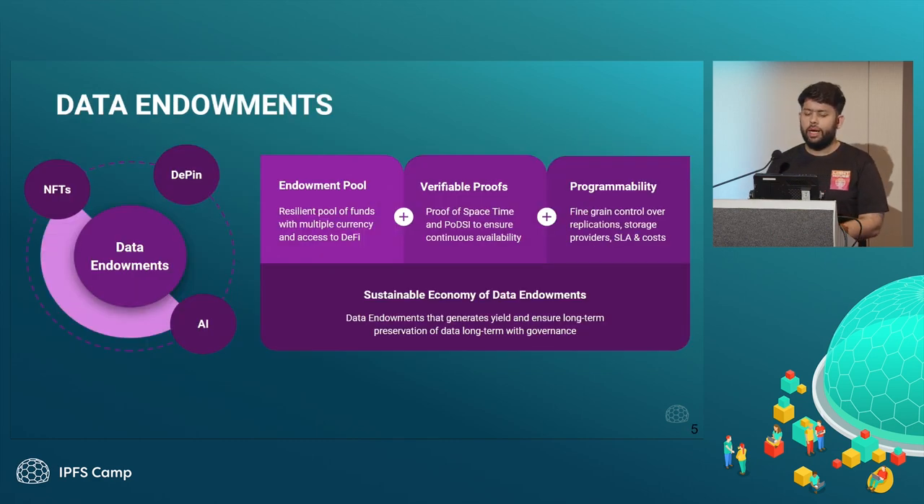For permanent storage at our core, we have a model called data endowments. When you pay for your data at Lighthouse, your payment goes to an on-chain smart contract pool of funds — we call it an endowment pool, like universities or museums have endowment pools. From next week onwards, as we are getting these data endowments live, there will be a Lighthouse endowment pool storing all the NFT data, AI data, and DePIN data. Very soon, we expect very domain-specific datasets and data endowments to pop up as well.